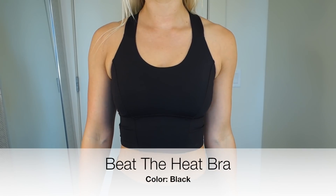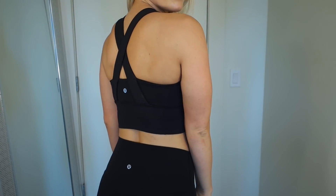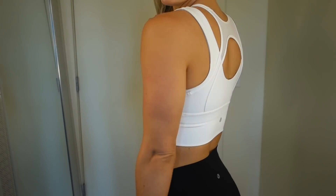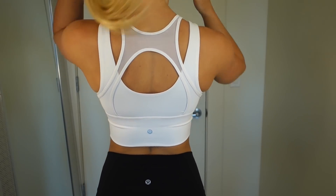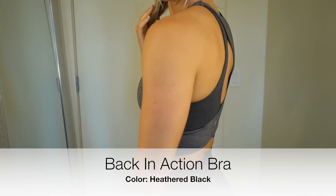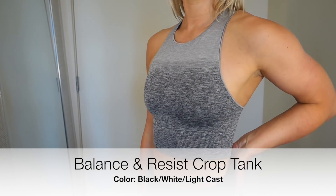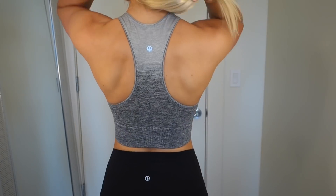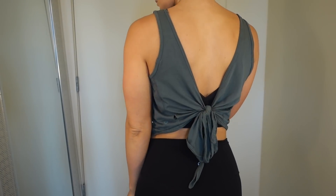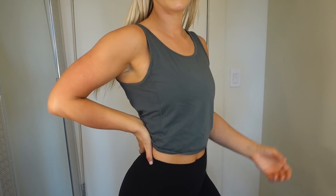Next we have some sports bras that kind of double as crop tops. These are super nice because it's kind of a two-in-one, and I'm super into a lot of this high-neck stuff. I just find it's more supportive, and if I go do a spin class or a yoga class where I'm doing downward-facing dog or bending over a spin bike, I don't feel like I'm just dropping everything out for the world to see. These convertible tops are super fun — you can tie them in the back or the front. I prefer the back because I think open backs are super cute, so I got two of these.